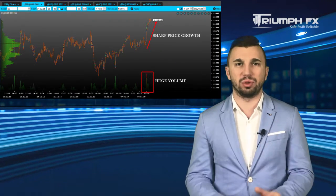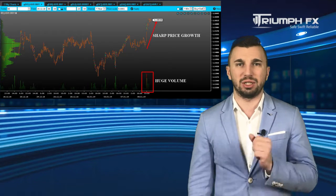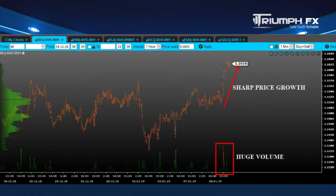The price demonstrated an abrupt growth and broke out the previous resistance level, which is a great bullish signal. Furthermore, the surge of the price was supported by larger volume, which only enhances its importance. So given all these factors, we should consider exclusively long positions.